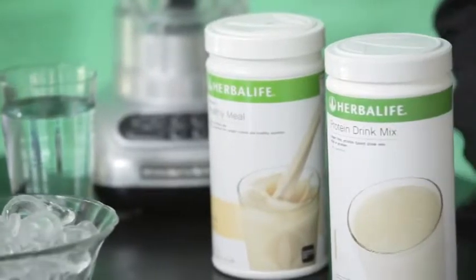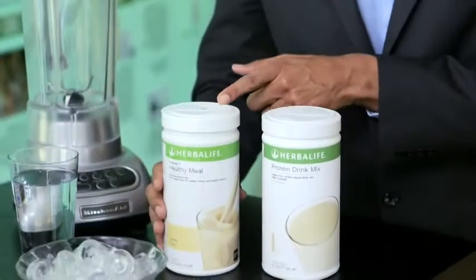Protein Drink Mix is a great way to help you reach this daily intake. It can be used in two ways: either as a high-protein snack drink, or even better, add it to your favorite Formula One shake to give you a nice thick, rich, and creamy shake.